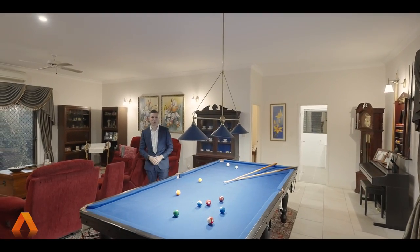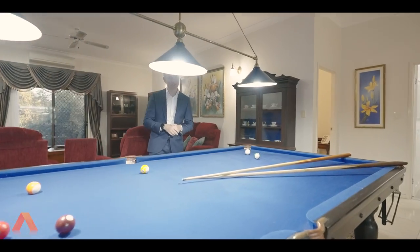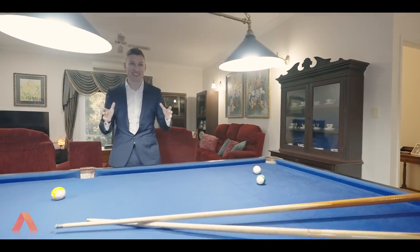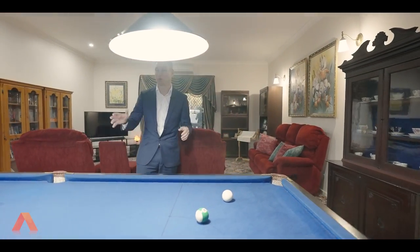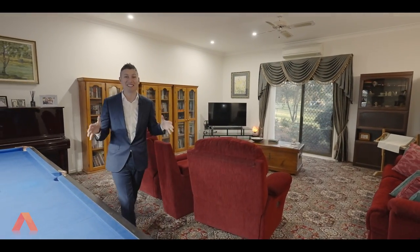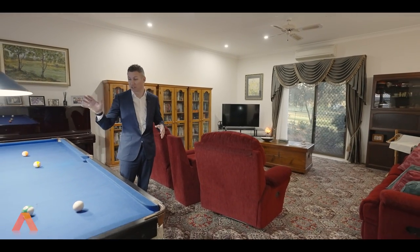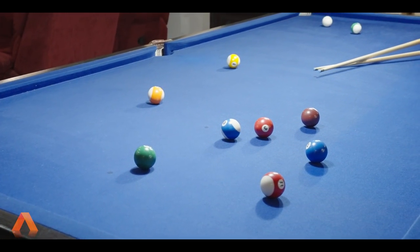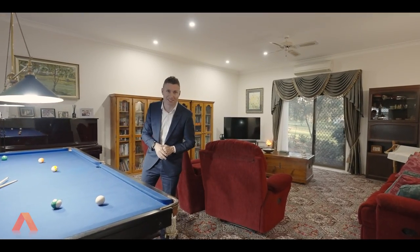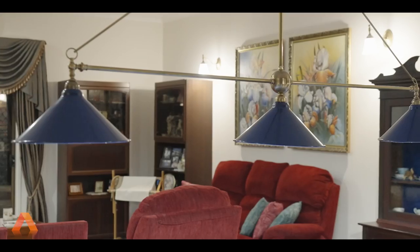Have you ever wanted a rumpus room with Axminster carpet? Well, you're in luck, because we've found the house for you. This is the ultimate family rumpus room — a couple of steps down from the kitchen. As you can see, this room is enormous and will tailor any size family. We've got the pool table and the massive lounge. We actually have three meter or ten foot height ceilings. Down here it's probably also really good for a parent's retreat, because this home really does offer two master bedrooms.